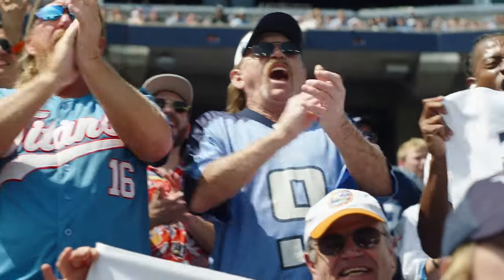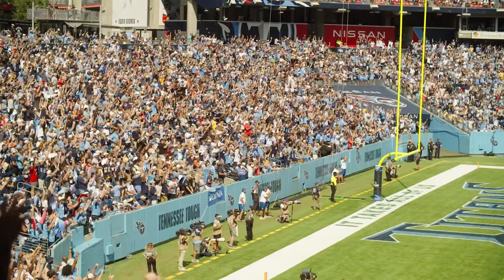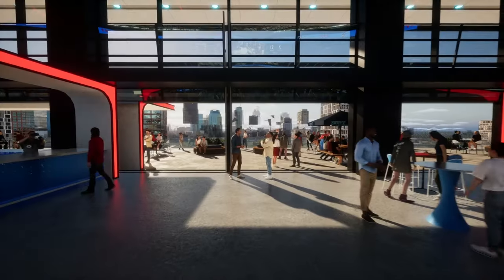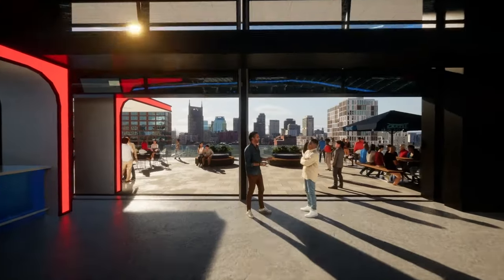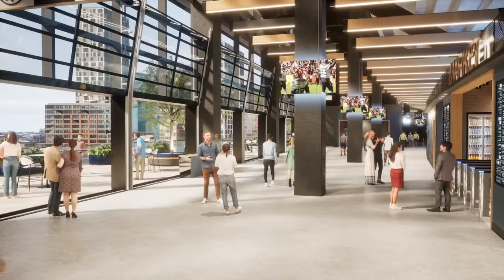It's a really, really special feeling — a great way to watch an NFL football game. This feels totally different. This feels like you're outside. We're also going to have garage doors on the outside walls so that on a nice day in Nashville, we can have those garage doors open.